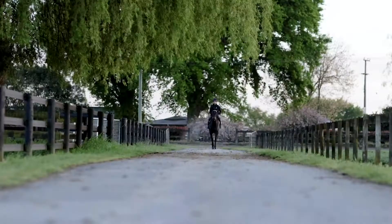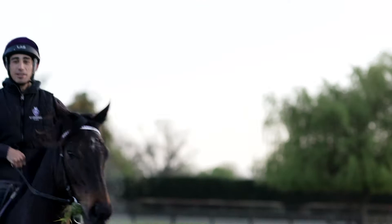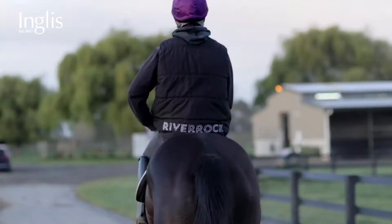We're really looking forward to bringing our horses over. I think we've produced four nice horses here that may appeal to buyers, so really looking forward to it.